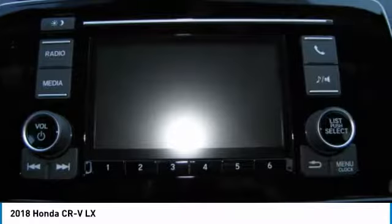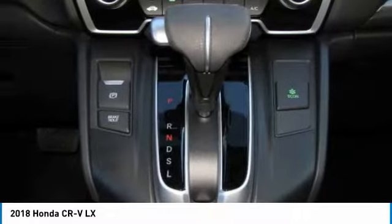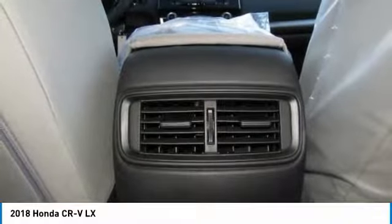Stability control, backup camera, keyless entry, Bluetooth, driver airbag, power steering.